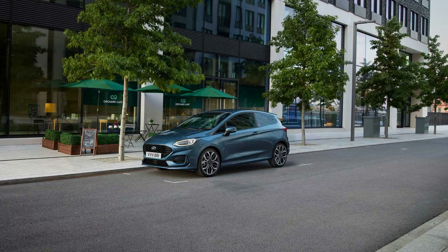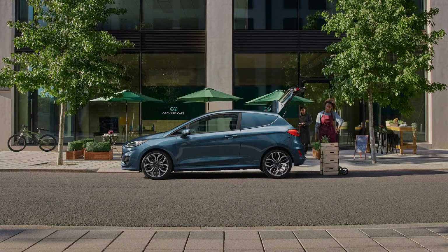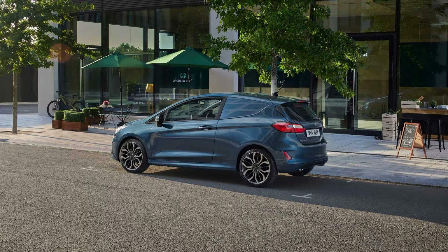We usually associate the words Ford and van with the comprehensive Transit lineup of workhorses, but in some parts of Europe there's a smaller utilitarian model slotting below the likes of the Transit Connect or the more compact Tourneo Connect. Yes, the Fiesta van is sticking around for 2022 and benefits from the same styling and design tweaks applied to the regular supermini.